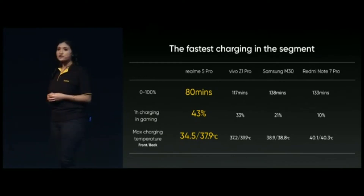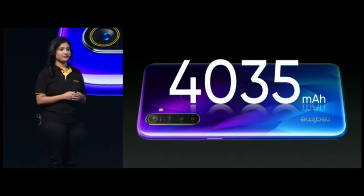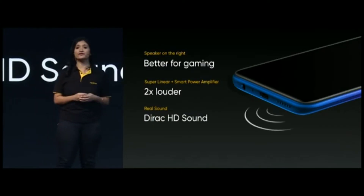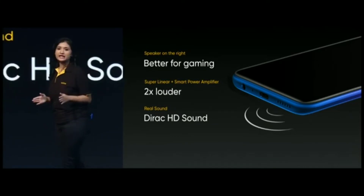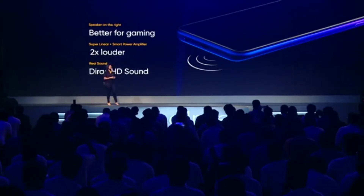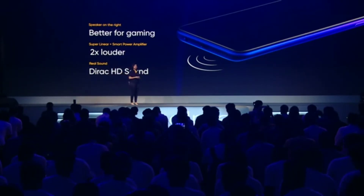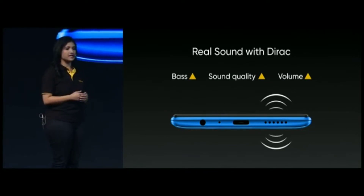The Realme 5 Pro also comes with a massive 4035 mAh battery. Similar to the Realme 3 Pro, the Realme 5 Pro features super linear speakers and smart power amplifiers. But we have made an upgrade by adding Direct power sound, offering you a louder and better sound experience. Direct is designed to improve the overall sound quality, bass and volume of smaller speakers, enhancing the sound experience on the Realme 5 Pro.